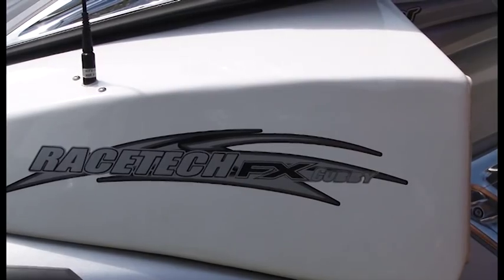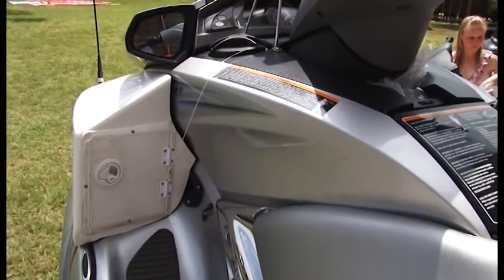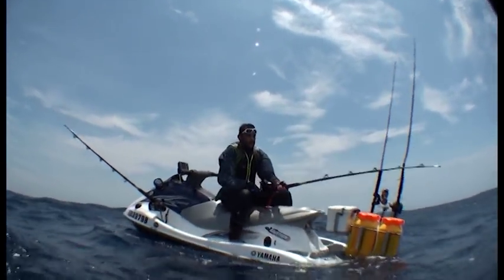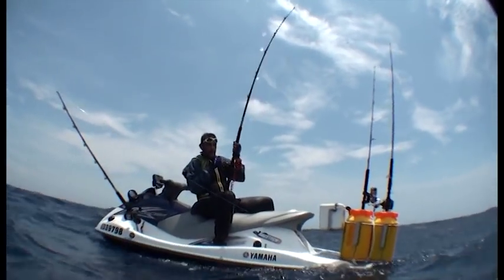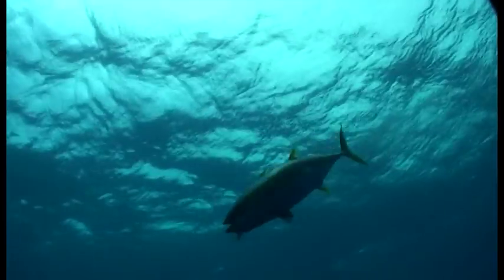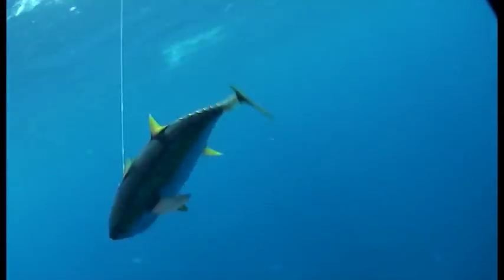Our latest addition to all of Racetech's innovations is now the Racetech Cubby. The idea behind the Racetech Cubby is that it has the properties of a cubby hole. You've got a storage hatch where you can store your traces, your lures, and that prevents you from having to stand up and open the front lid and take on water.